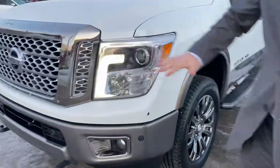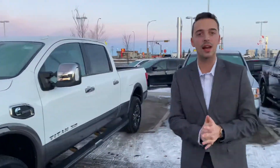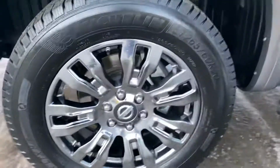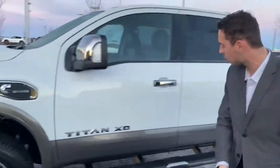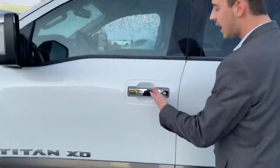On the front here, you have your LED daytime running lights and bright headlights for any kind of nighttime driving you do. Practically brand new all-season tires on the side here with your dark chrome rims, running boards already installed, intelligent keyless entry with your blind spot monitoring.